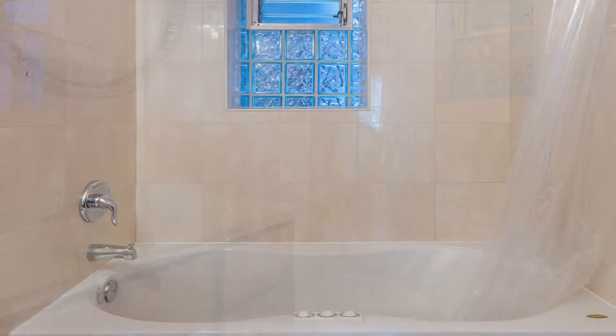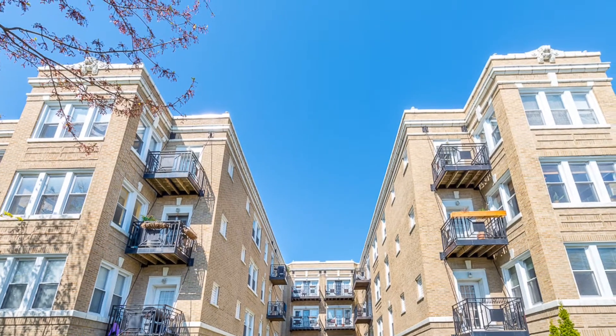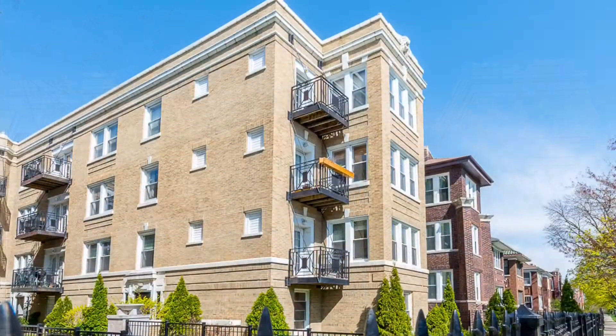The building is FHA approved and is three blocks from the Brown Line, and close to restaurants, shops, Northeastern Illinois University, and Lincoln Square.